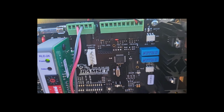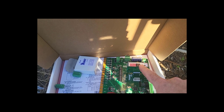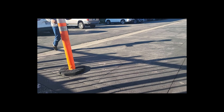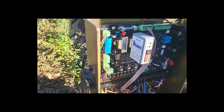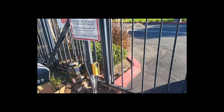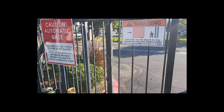We just replaced the board — this is the new board in here, you can see it. It's a lot newer, obviously, than the old board. We changed the board and we changed the loop detector sensor right there where Rudy's about to walk. That's because this gate was just too intermittent and we didn't want to take any chances with the customer.